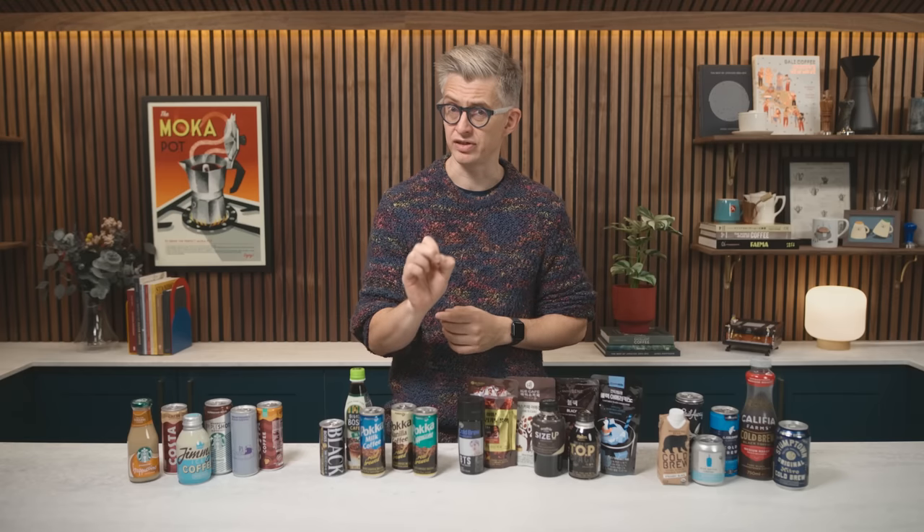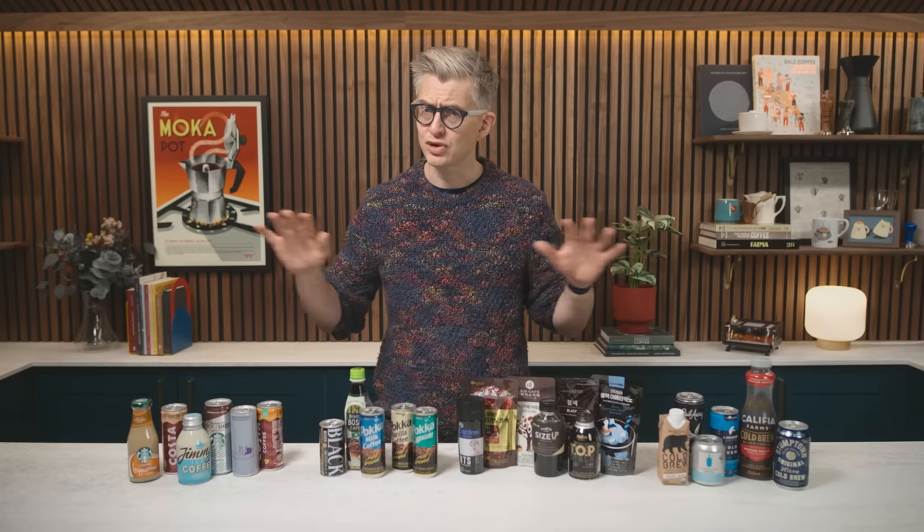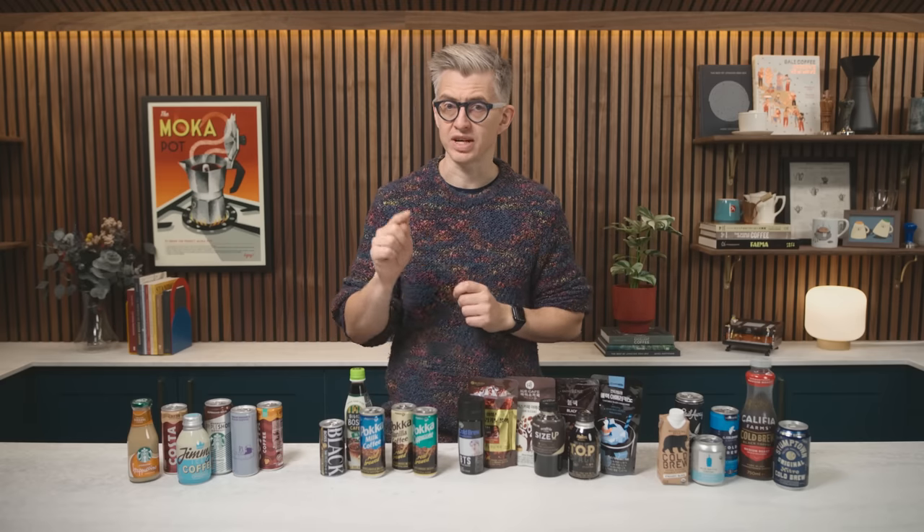Today we're going to be testing the caffeine levels in a bunch of ready-to-drink canned coffee products from around the world. And I'm really interested in the results that we're going to get.